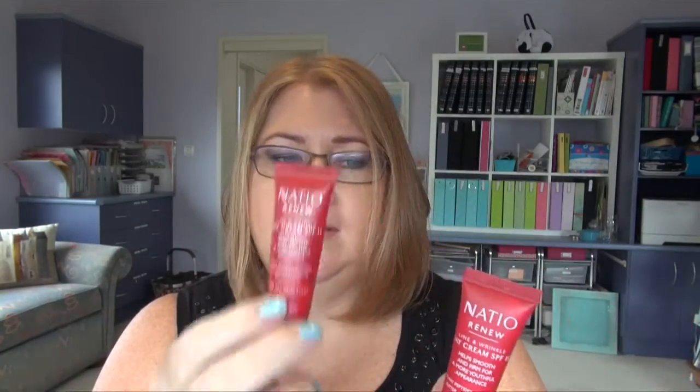I'll start with things for my face. I have two of these little Natio day creams with SPF 15. One's empty, one's actually full but the consistency is a bit funny so I'm not convinced it's still okay. I've had them for a while — it might still be fine but it's only a little one. The consistency seems to be off so I think we'll just say they've been used up.